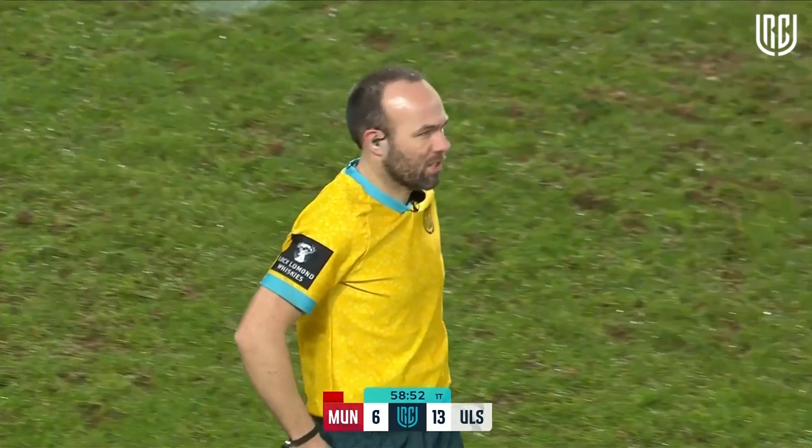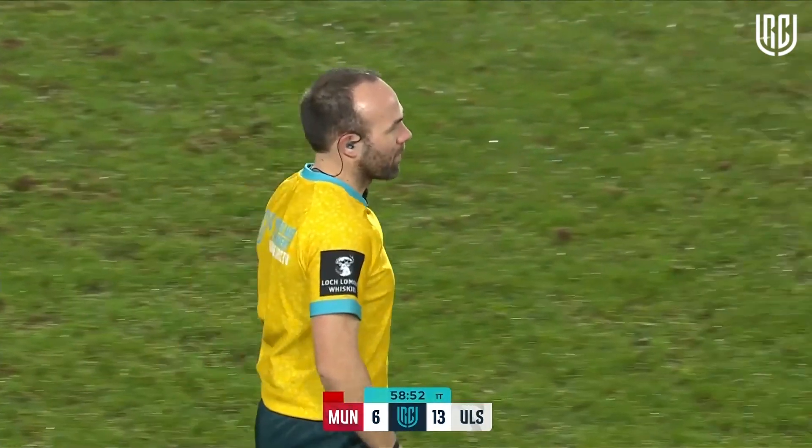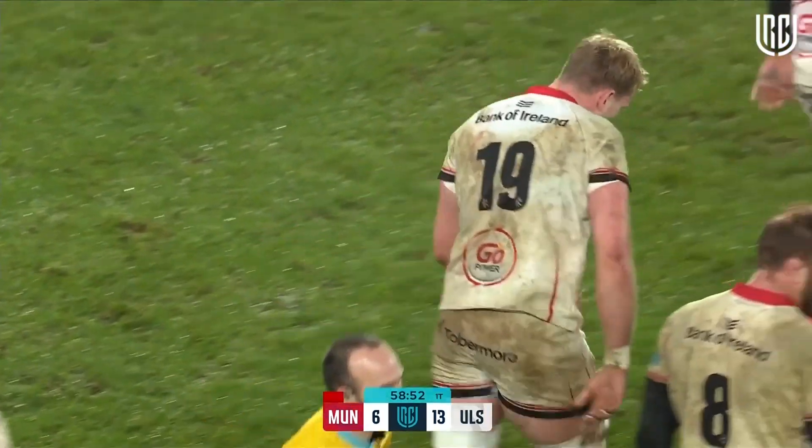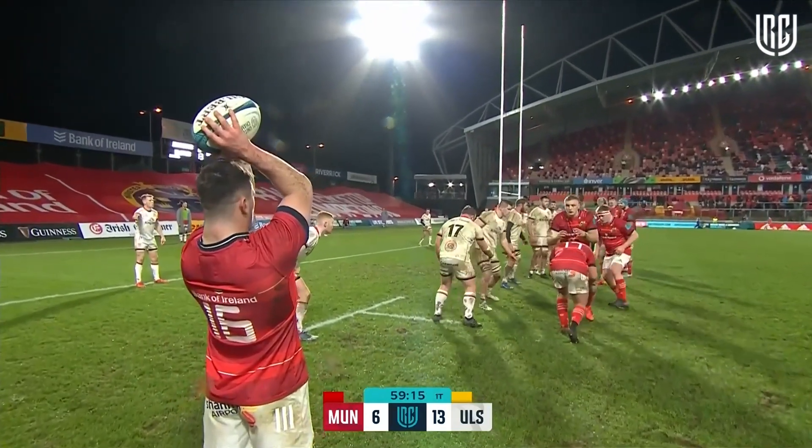Yellow card. I think he's spot on this time — you have lifted him up above the horizontal and landed. And it's a second round forward out as well for Ulster.